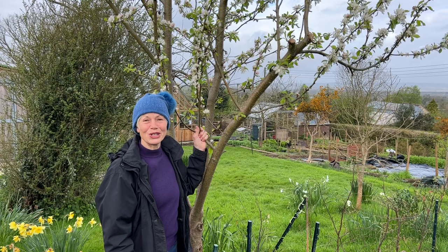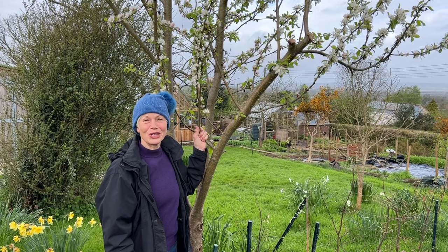Well, thanks for watching the April Garden Tour. Please hit subscribe if you would like to be notified when the May Garden Tour is online, and follow how the garden changes over the months.